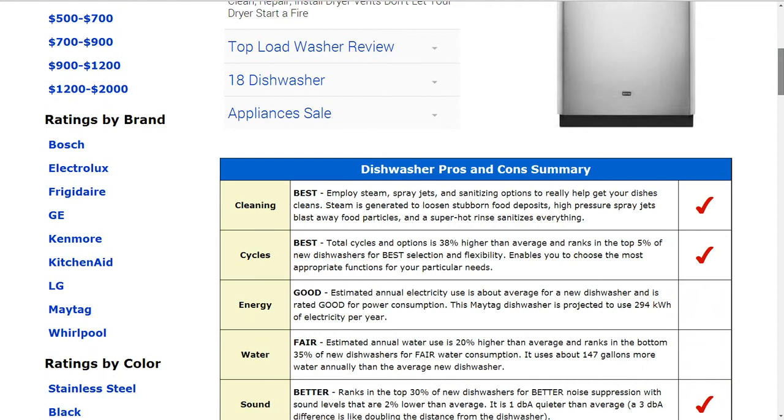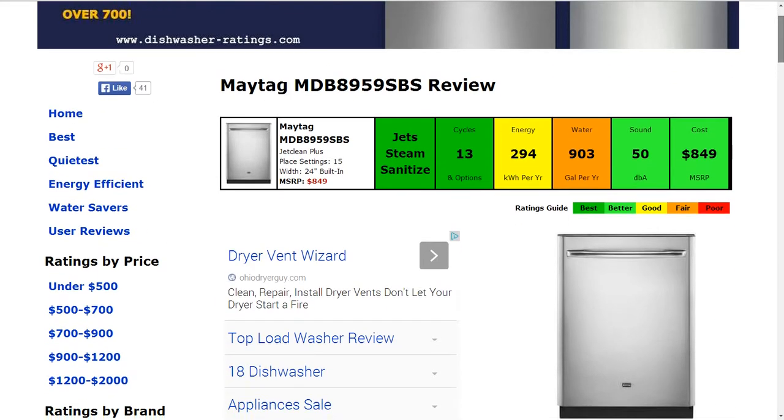Cycles and options has 13 of those respectively. That's about 38% higher than average and ranks in the top 5% in new dishwashers for selection and flexibility.